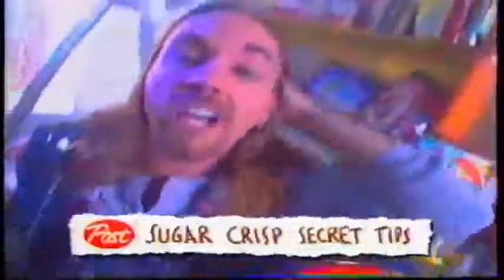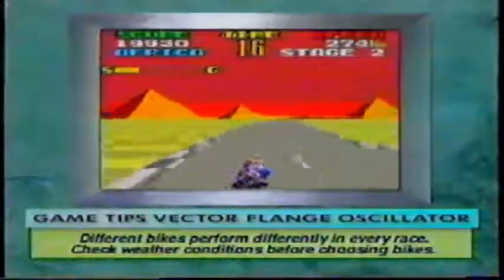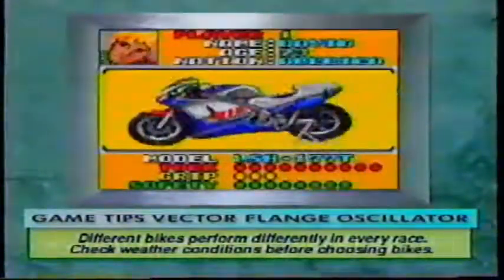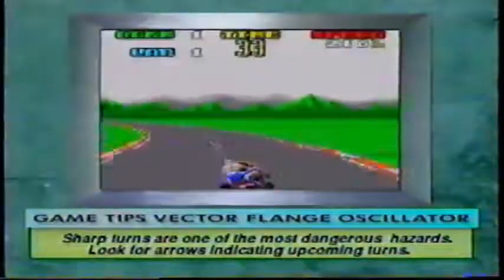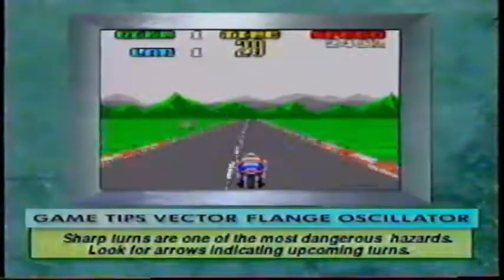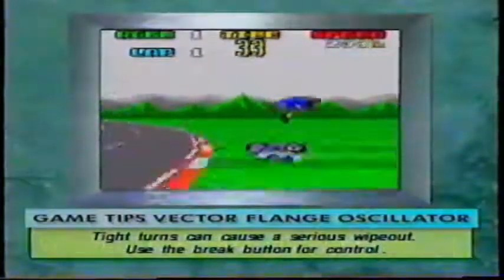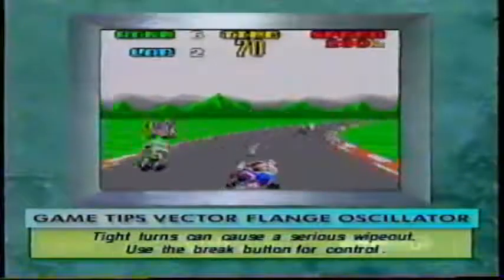We're back. Now, what is the hottest racing game out on the market? Time's up, chip heads — it's GP Rider for Game Gear. But don't you hate it when you crash, burn, or worse, when that chump down the block keeps on beating you? We've got some Sugar Crisp secret tips to make sure you stay in front. Different bikes perform differently in every race — always check the weather conditions before choosing your bike. Sharp turns are one of the most dangerous hazards you'll encounter, so look for the arrows to help you anticipate upcoming turns.